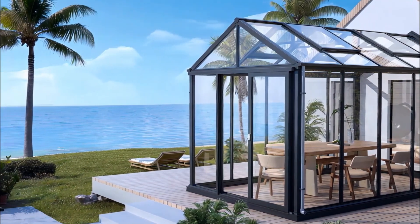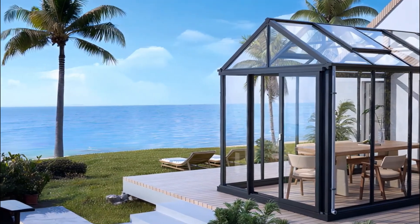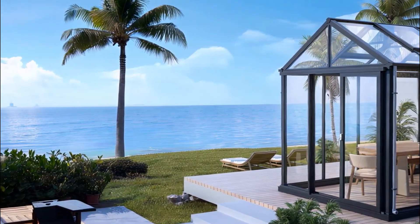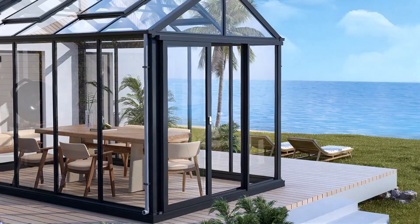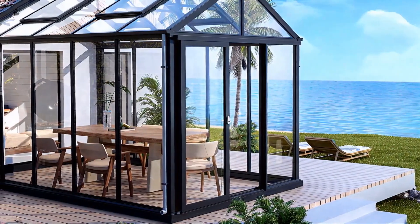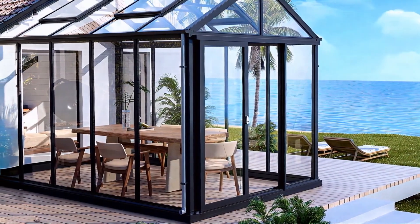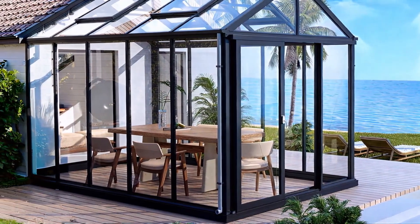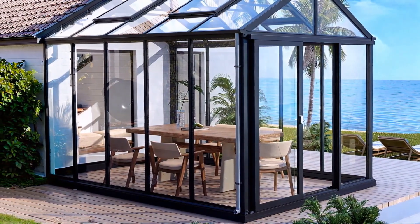Bring natural light into your home with the Nice and Sunroom lean-to gable, and enjoy the beauty of every season from the comfort of indoors. This sunroom is designed to maximize your outdoor space without taking up too much room, making it ideal for compact gardens.